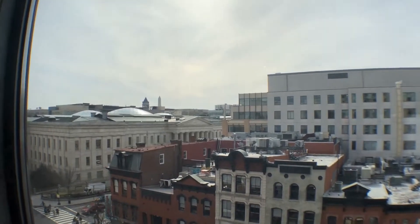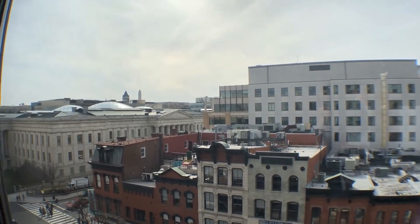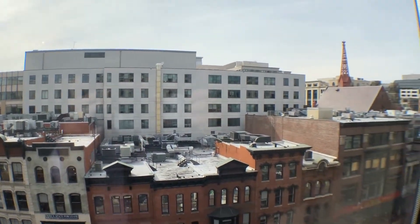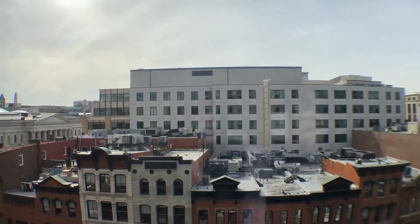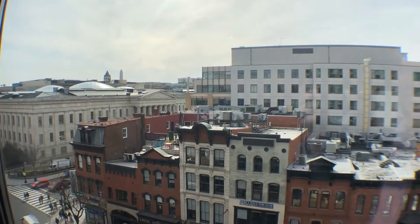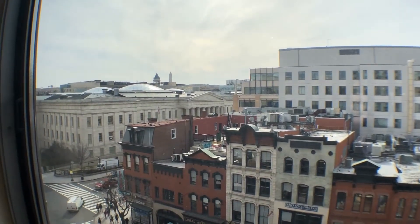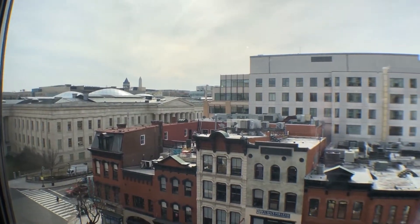Welcome to 777 7th Street NW, unit 612. This is the video walkthrough of the apartment — one bedroom, one bath in downtown Chinatown. Looking from the living room area facing due east off of 7th Street in the heart of Washington DC. This building joins many others on the block including the Capital One Arena, where the Capitals and Wizards play, plus concerts — it's one of the best places to live in DC.